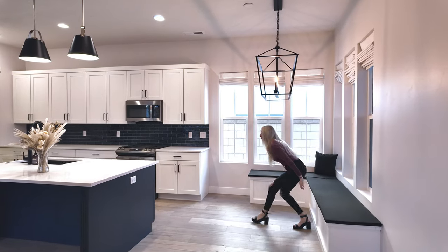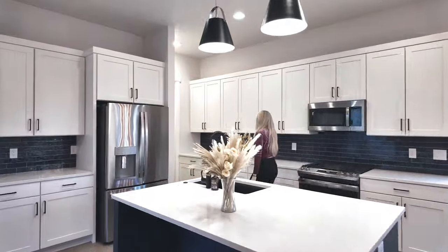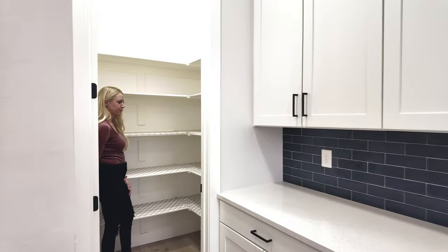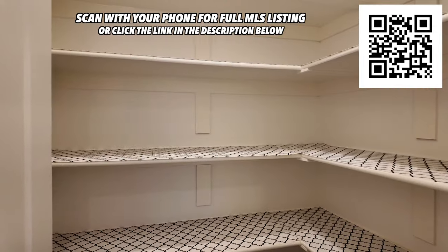Elegant upgraded light fixtures, quartz countertops, subway tile, and stainless steel appliances make this kitchen absolutely beautiful. The location of this pantry makes it very functional as well.